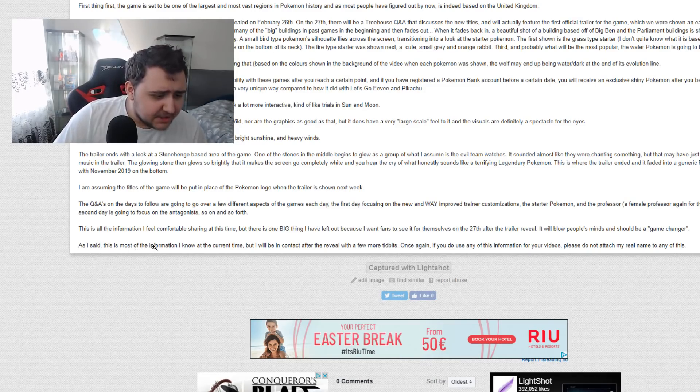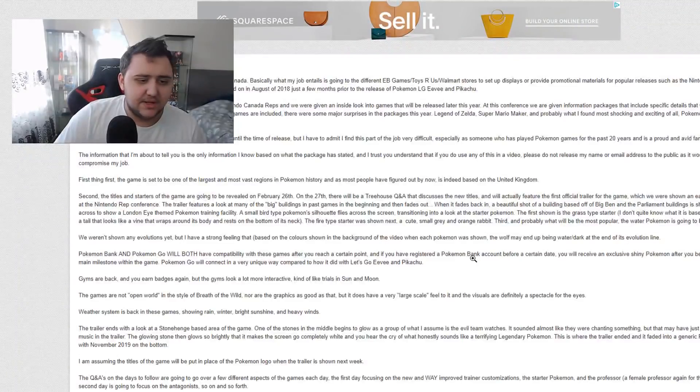The Q&A on the days to follow will go over a few different aspects of the games each day. The first day focusing on the new and much improved trainer customization, the starter Pokémon, and the professor — a female professor again for this one. The second day is going to focus on the antagonist, and so on. This is all the information I feel comfortable sharing at this time. Once again, if you do use any information for your video, please do not attach my real name to any of this. And don't worry, I have not attached your name — don't worry about that.